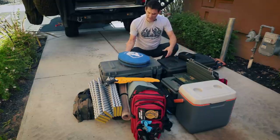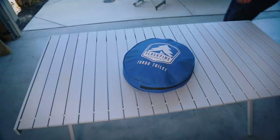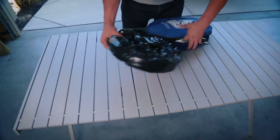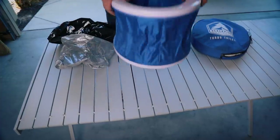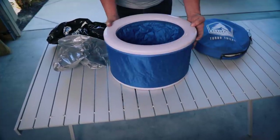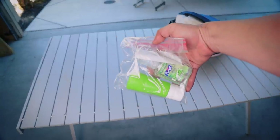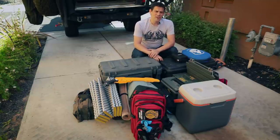You guys are not going to like this — this is the turbo toilet. It's awesome because it's small and compact and it pops up to this little thing, but this is where you do your business. Unfortunately you can't get these anymore because they went out of business, but I'll never get rid of it. You see the big luggable loos and all that, but this is just small and compact. That's all you need.